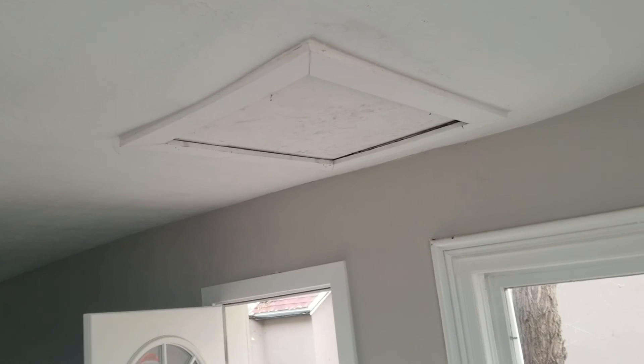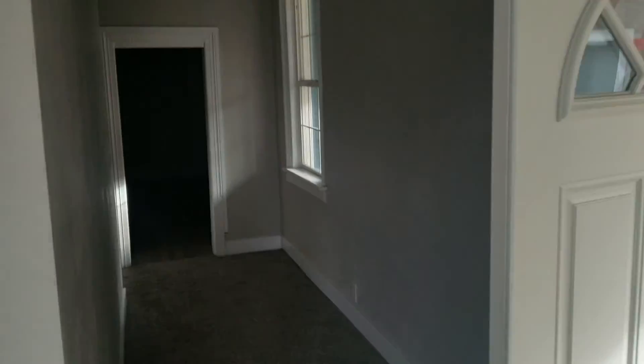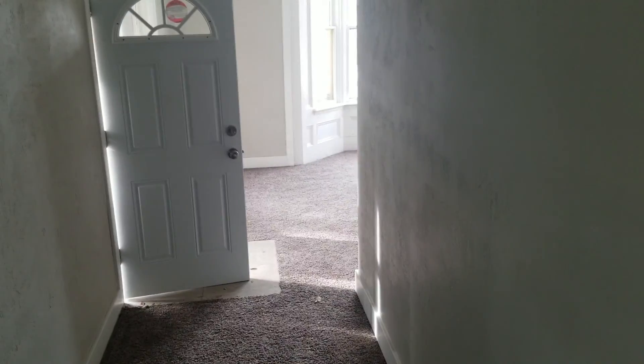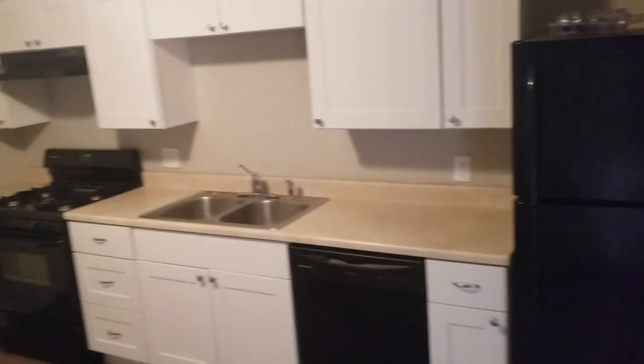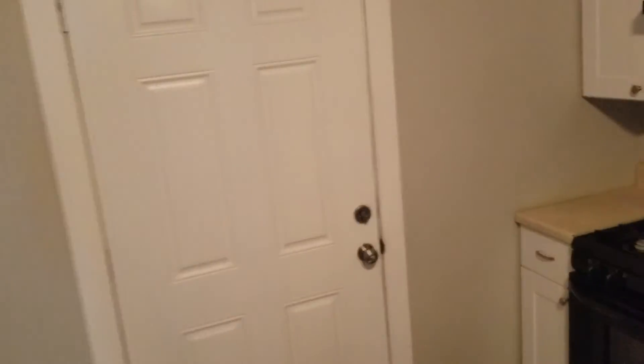Attic access — looks like there might have been some water damage in the past, not sure. Front door — kind of going into the kitchen here. There is room for a dining area in here. You walk straight into a bathroom right there.